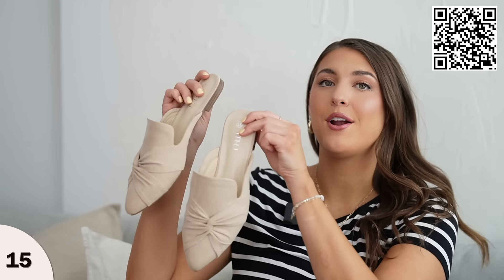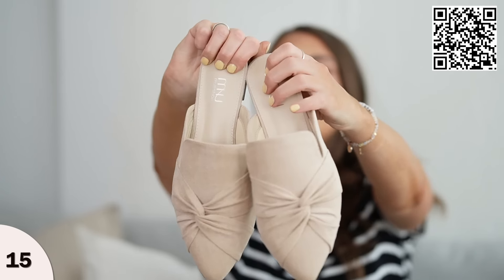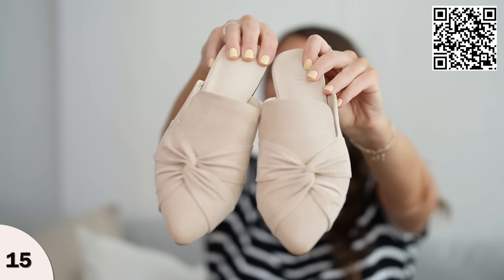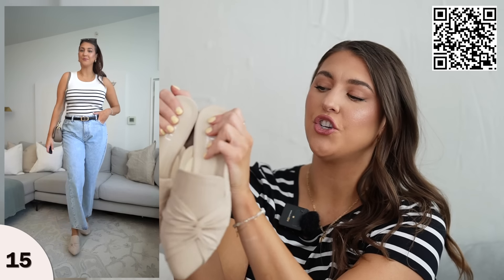I also paired all of these looks with these mules. I love the color of these because they go with all the outfits. They're really comfortable to wear, run true to size, and have a nice cushiony footbed. These are a great neutral shoe — you can just slide them on. They look good with all of these looks and you can wear them casually running errands. I love not having to tie laces, especially when you're rushing out the door.